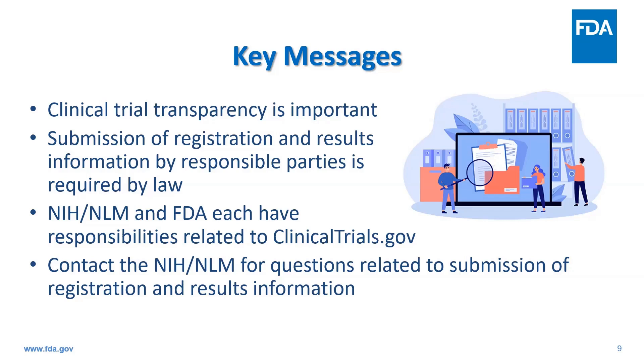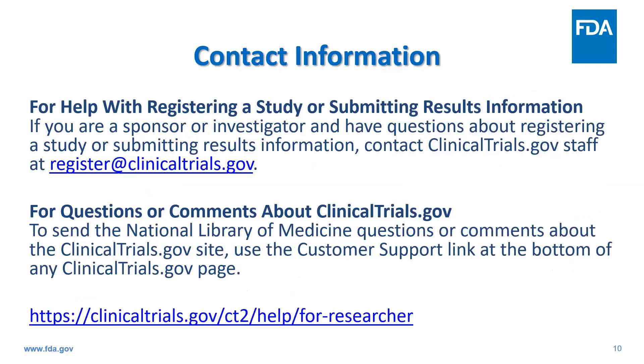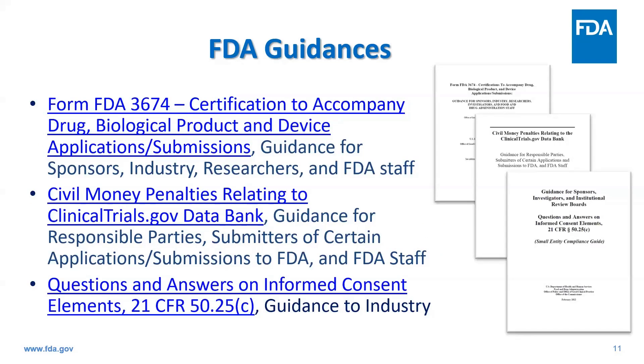If you're unsure or have questions related to submission of registration and results information that can't be answered by reviewing the available resources, I encourage you to contact NIH NLM. For help with registering a study or submitting results information, contact clinicaltrials.gov staff at register@clinicaltrials.gov. To send NLM questions or comments about the clinicaltrials.gov site more generally, use the customer support link at the bottom of any clinicaltrials.gov page. Useful resources include FDA guidances related to Form FDA 3674 certifications, civil money penalties, and informed consent elements.